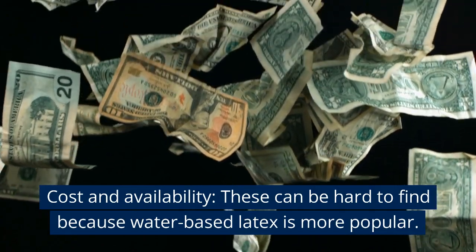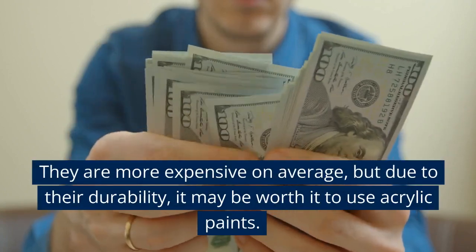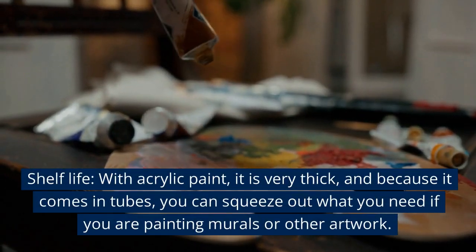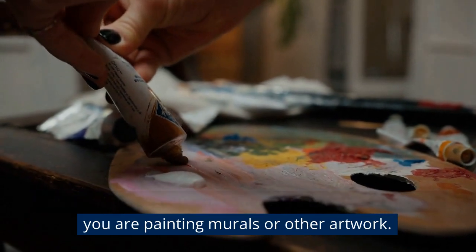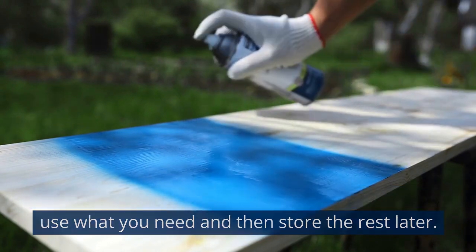Cost and Availability. Acrylics can be hard to find because water-based latex is more popular. They are more expensive on average, but due to their durability, it may be worth it. Shelf Life: Acrylic paint is very thick and comes in tubes, so you can squeeze out what you need for murals or other artwork. For other uses, it comes in a spray can, so you can use what you need and store the rest.